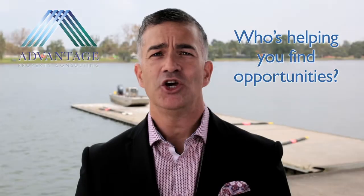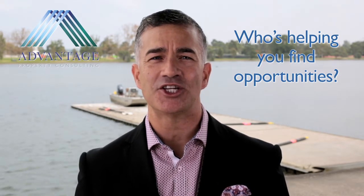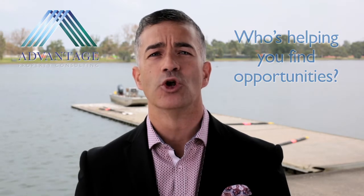Work out your walk-away price and stick to it. Who's helping you find opportunities? Have you ever noticed that some real estate agents are easy to reach, whilst others it can take days and several attempts? It's all about relationships. If you engage a professional buyer's agent to help you with the purchase, you'll also have access to off-market opportunity, giving you a huge advantage over the competition.